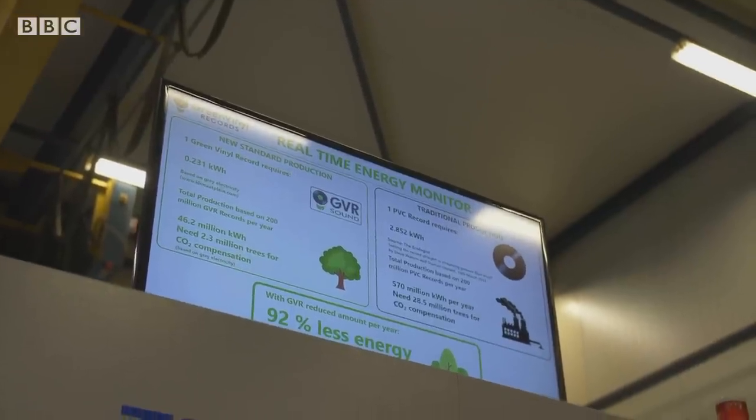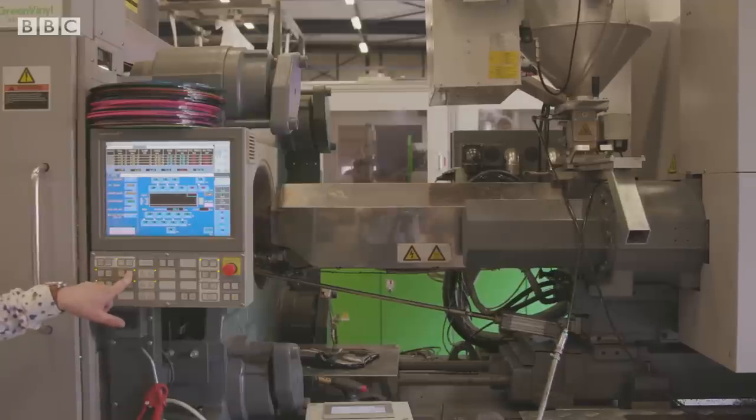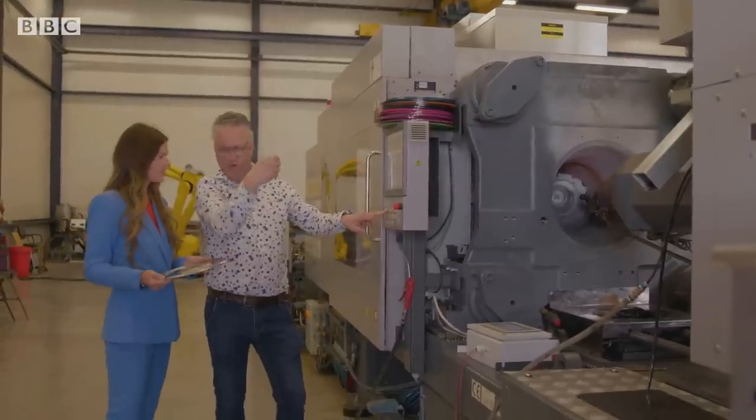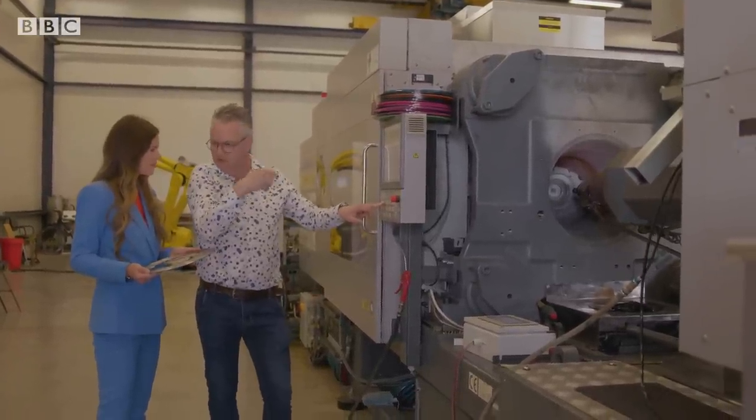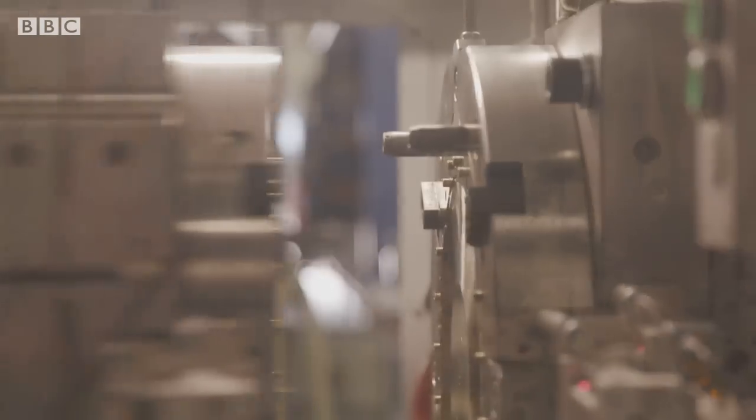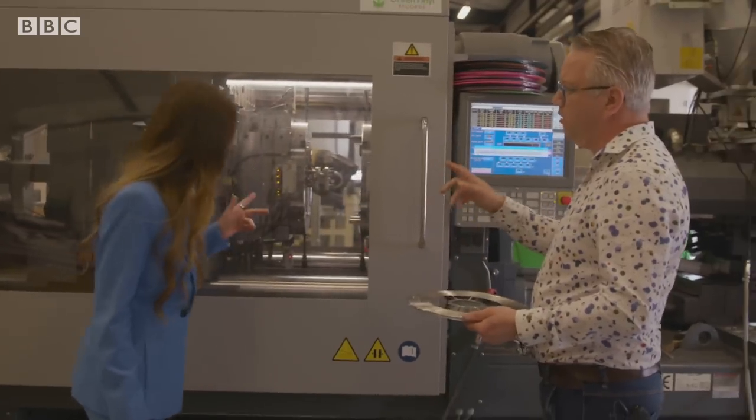We use no PVC. We're using 90% less energy. We don't use a paper label — it's a printed label. So what's happening now? I'm moving the whole injection unit forward to the position where we can start injecting the plastic against the negatives. And then every 20 seconds, there's a record coming out of this machine.